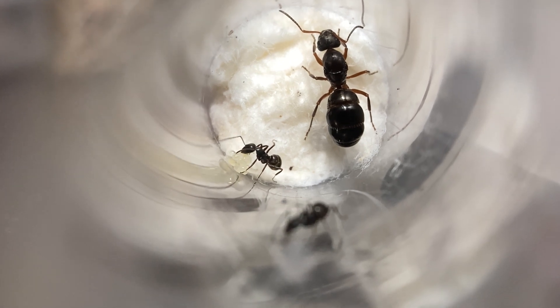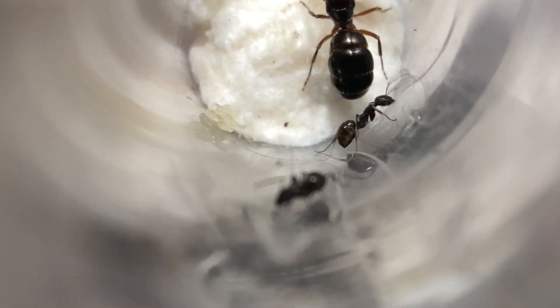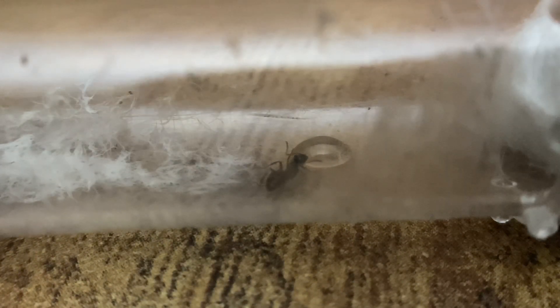My colony seems to enjoy most protein sources as I have fed them a good variety. For carb options you have sugar water, honey, syrup, and jelly. Mine seem to prefer honey, as you can see in the video.